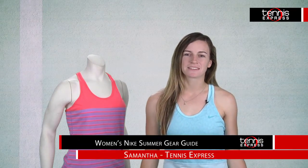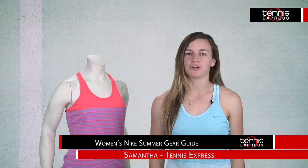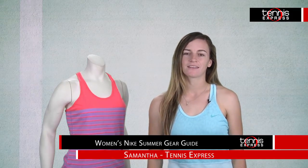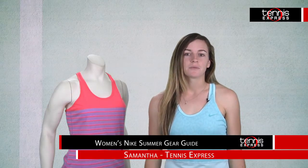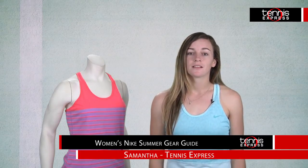Hey Tennis Friends, I'm Samantha from Tennis Express, and today we will check out some of the new summer looks for women from Nike. They kept a lot of the same great pieces from last season and updated them with fresh colors you'll love. Let's take a closer look.